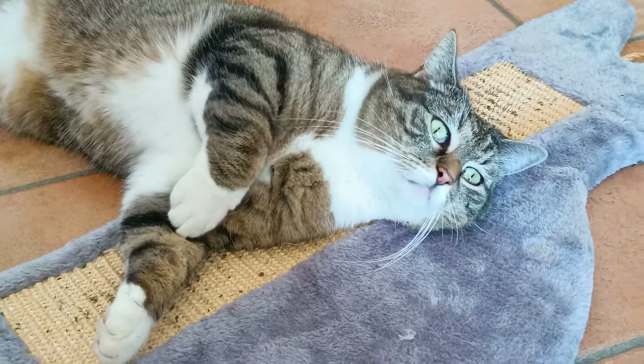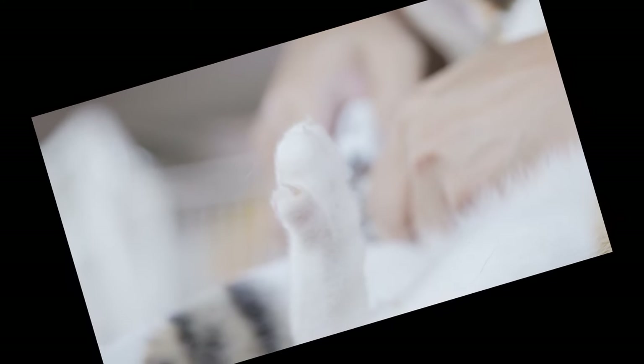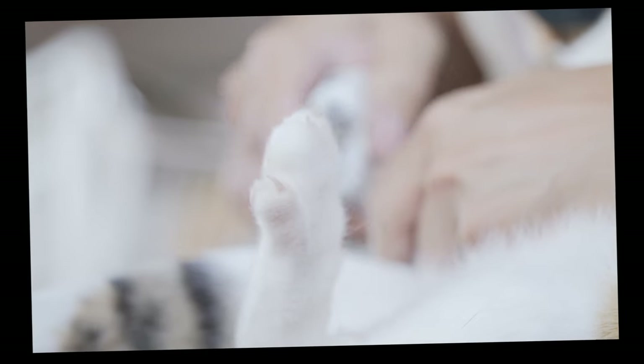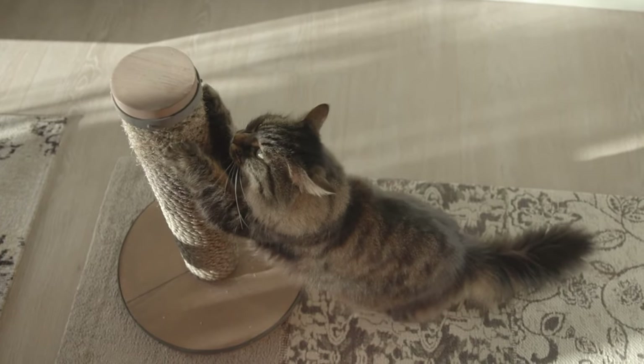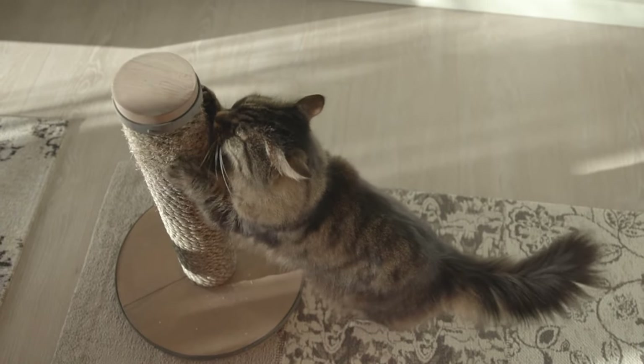Instead, create a cat-friendly space with scratching posts to satisfy their natural instincts. To protect furniture, consider using soft nail covers as a safe alternative that won't interfere with your cat's claw movement. These covers can come in a variety of colors for added fun. By understanding your cat's needs and prioritizing their well-being, we can ensure they live happy and healthy lives, including their claws. Let's work together to keep our homes harmonious for everyone.